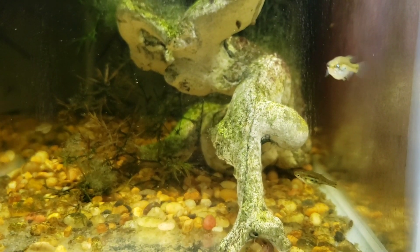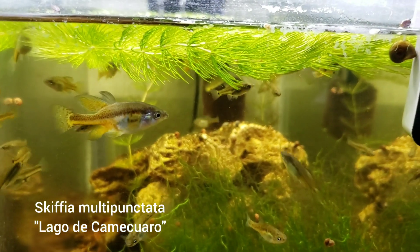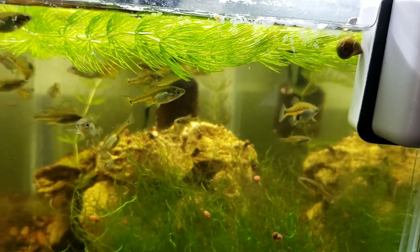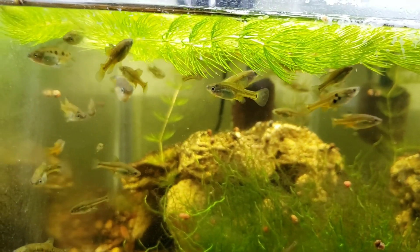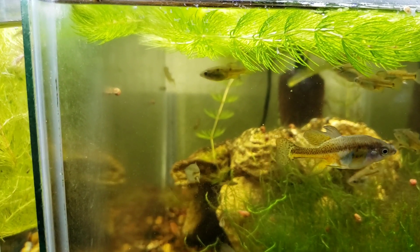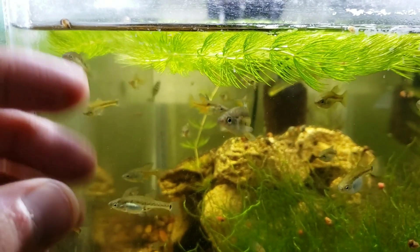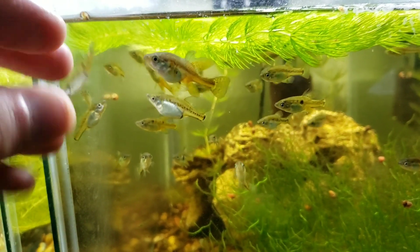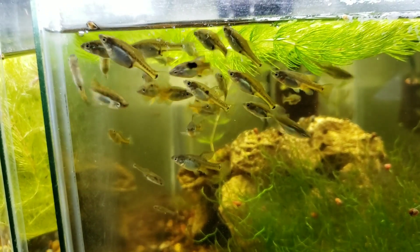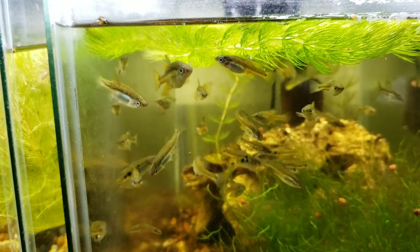There we go. Nice. This is Skiffia multipunctata. Super cool fish. Another thing I love is wiggling your fingers at the glass — I love it. Skiffia multipunctata, Lago de Camécuaro. Beautiful creatures.